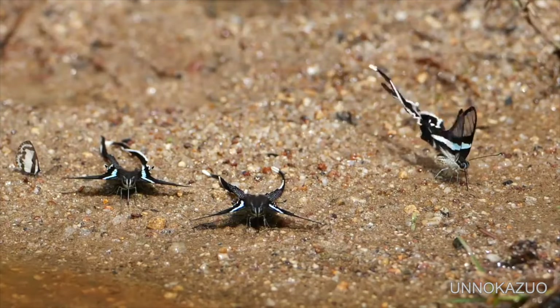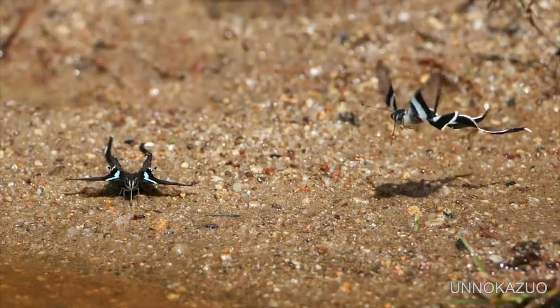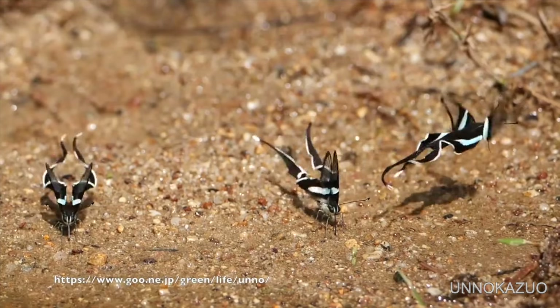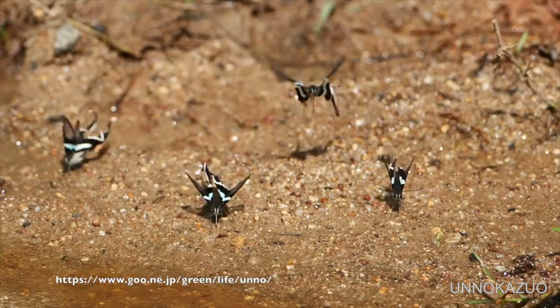This dreamy insect looks like it's swimming through the air. The name of the species is Dragon Tail Butterfly and is found in tropical and subtropical rainforests.